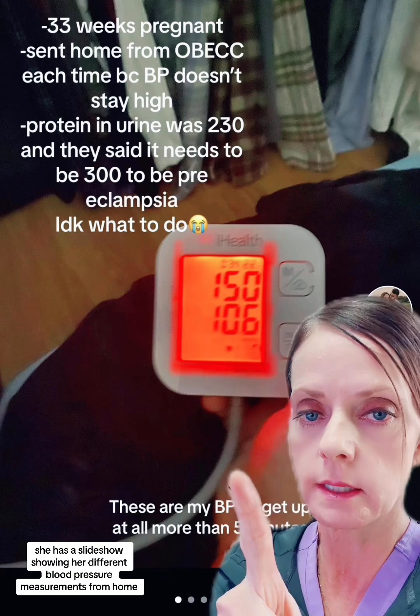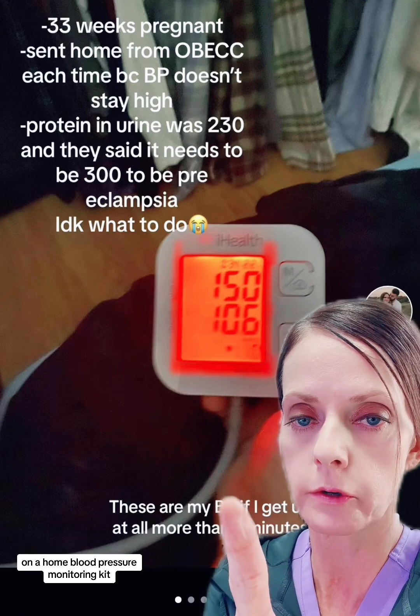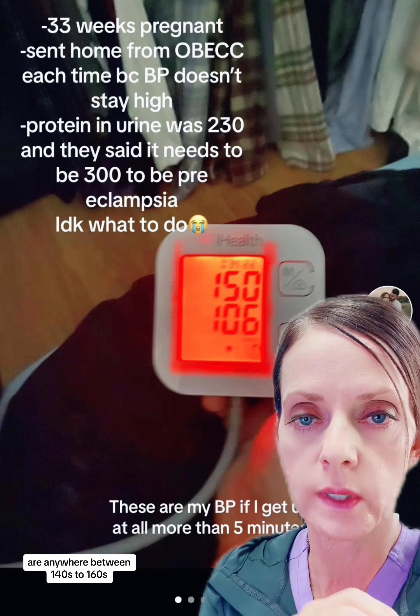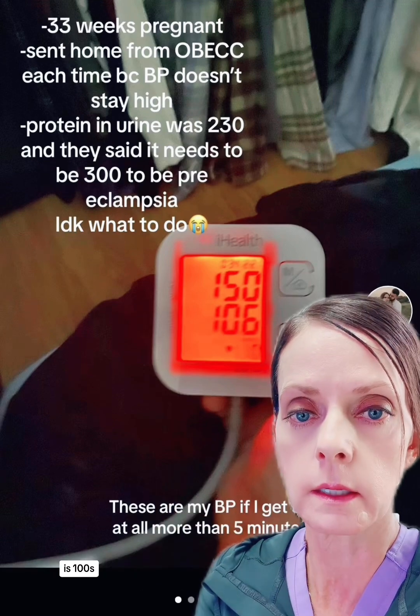She has a slideshow showing her different blood pressure measurements from home on a home blood pressure monitoring kit. Her systolic blood pressures — the top number — are anywhere between the 140s to 160s, and her diastolic number, the bottom number, is in the 100s.